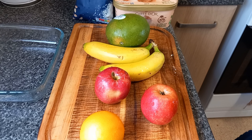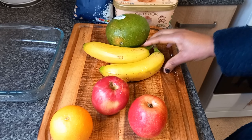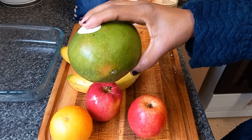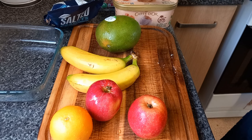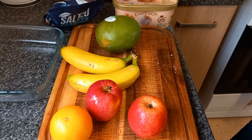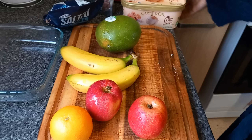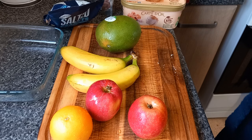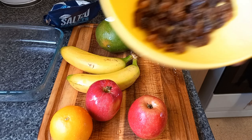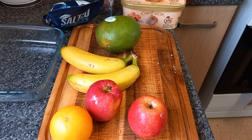Morning guys, welcome back to my channel. Today we are going to make fruit salad. Here I have one orange, two apples, two bananas, mango, peanuts, almond, ice cream, dates, and also raisins. So let's start by chopping our fruits.